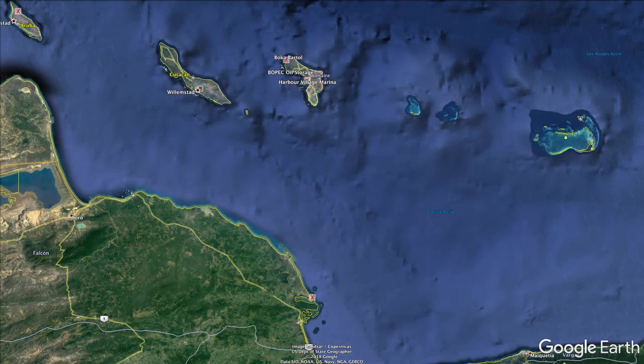Welcome to A Diver's Life. Today Dreen and I are going to be traveling to the northern part of Bonaire to dive a dive site called Boca Bartol.